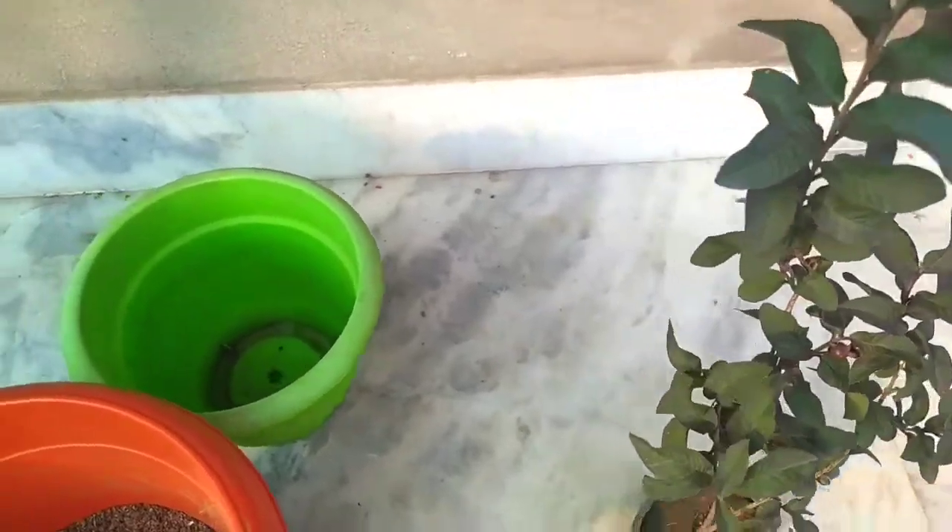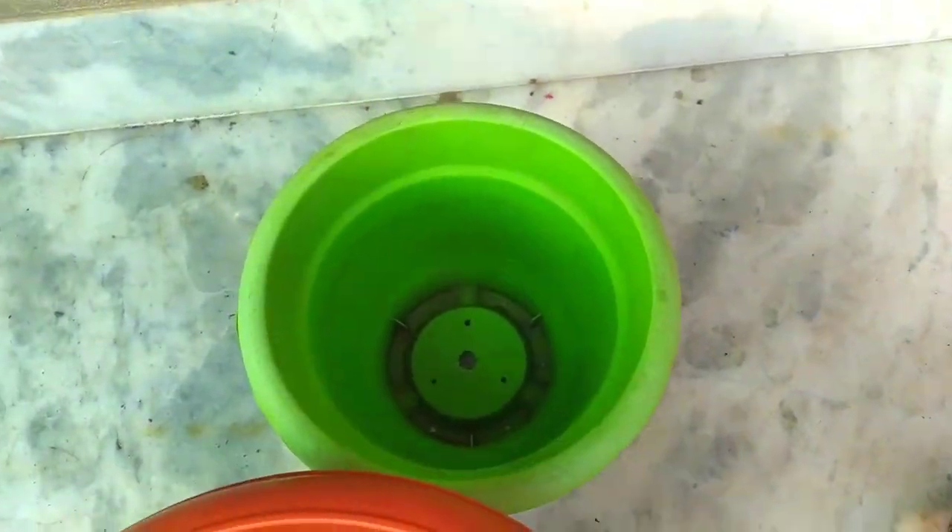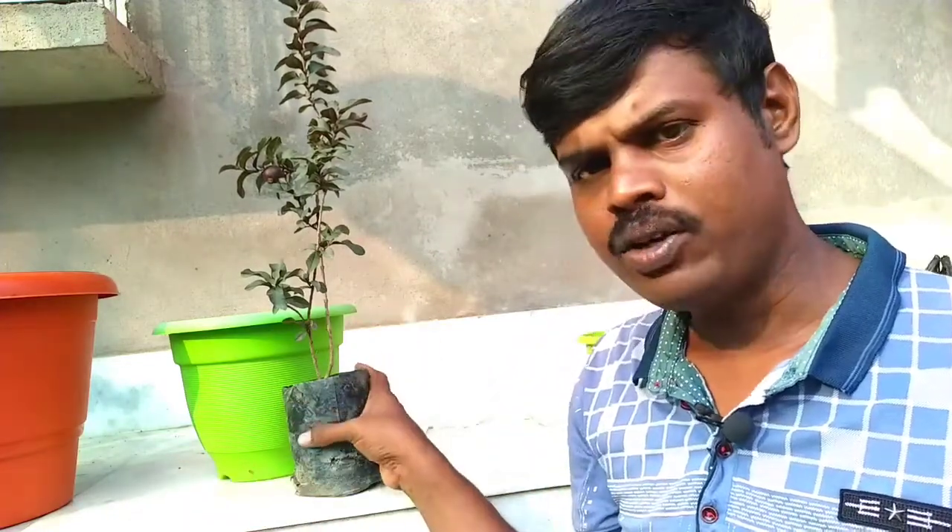We will grow up. We know that the animals are growing up. This is a small animal. The animal is located around 18 inches. There are very small animals.